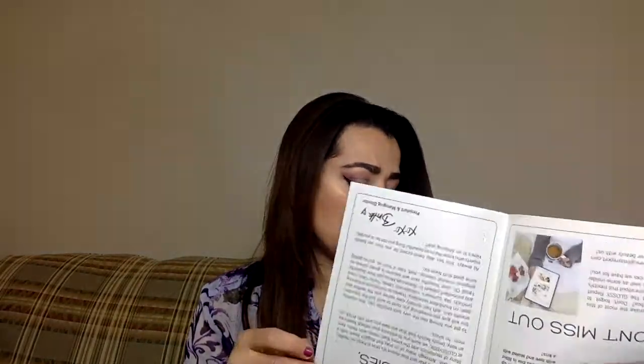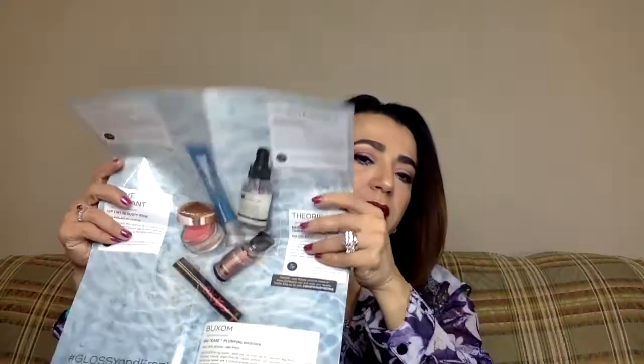So "Fresh Face" is the theme this month. Glossy Box loves to do a little pamphlet. Let's see what we got — I see some nice things in there, and then we will discuss prices.